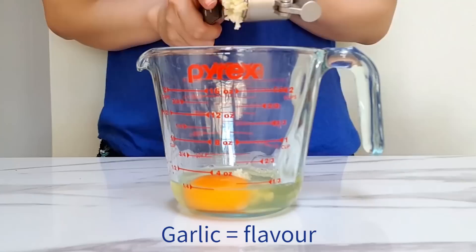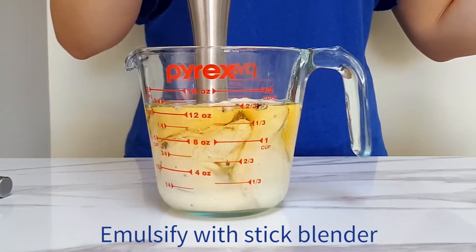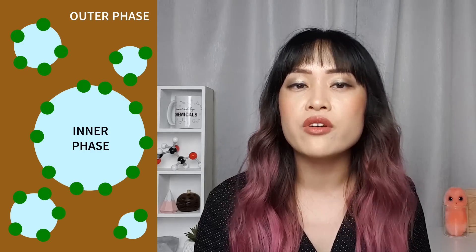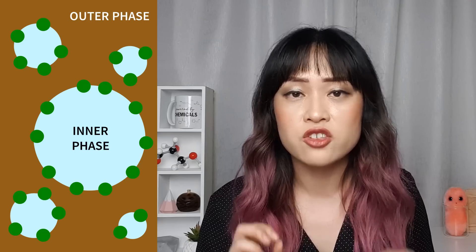To make an emulsion you have to put in energy. To make an unstable emulsion you just shake the two together like oil and vinegar. If you want to make a stable emulsion like mayonnaise, you can use something like a food processor to mix the oil and vinegar with the egg acting as the emulsifier. Just like mayonnaise, a foundation has its two liquid phases mixed together with an emulsifier in an industrial mixer. If we zoom in microscopically you can see droplets of one liquid dispersed in the other. The liquid in the droplets is called the inner phase and the liquid around it is the outer phase. The emulsifier sits in between them, pinning them together and stopping them from separating.